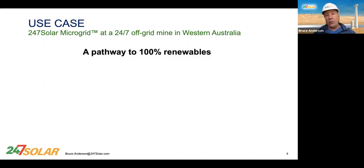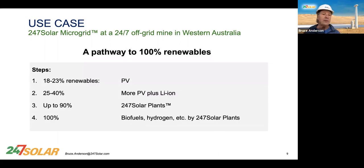What I'm going to show you applies to an off-grid mine in Western Australia. The pathway has four steps: PV to get to 20–25% renewables; add some batteries to get to 25–40%; use solar plants to get to 80–90%; and then burn emissions-free fuels for the balance to reach 100%.